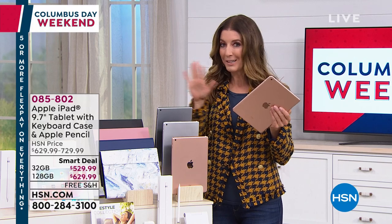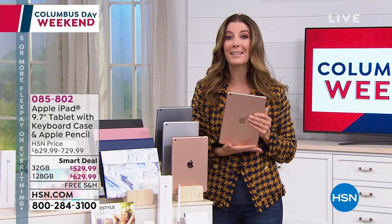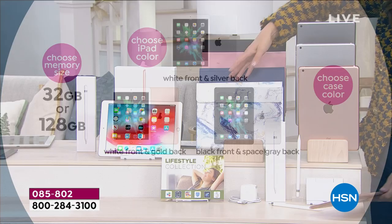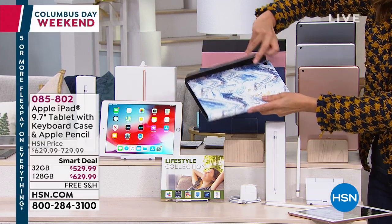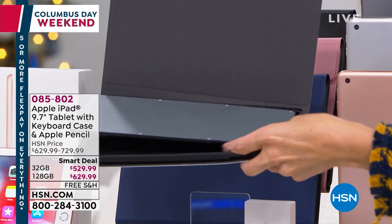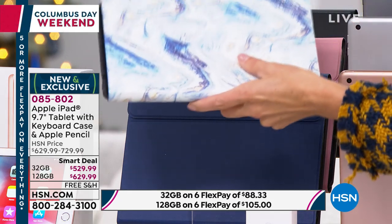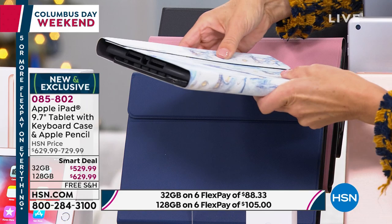To place your order, first decide on 32 or 128 GB, then choose your iPad color — rose gold, space gray, or silver — and finally pick the color of your case. The cases come with a built-in keyboard and magnetic closure to protect your investment. Case options include blue marble, navy, rose gold (soft blush), and black. Colors and sizes will go fast, so lock in your order tonight.